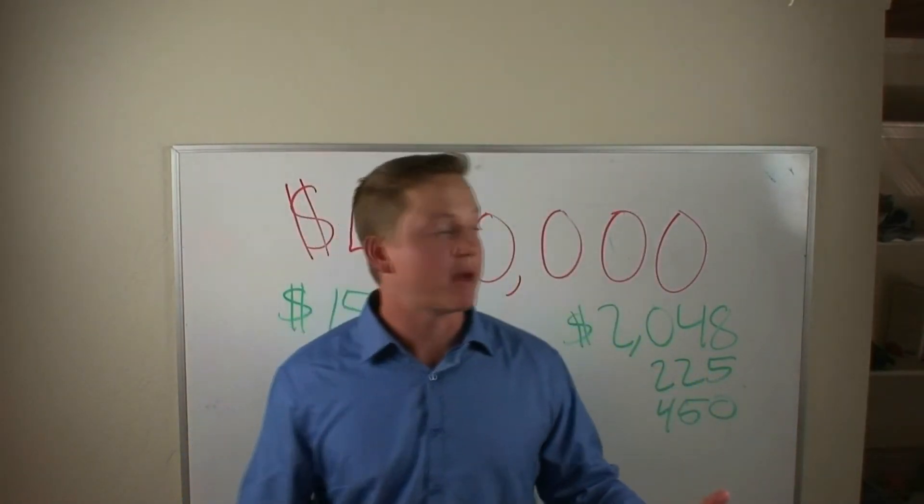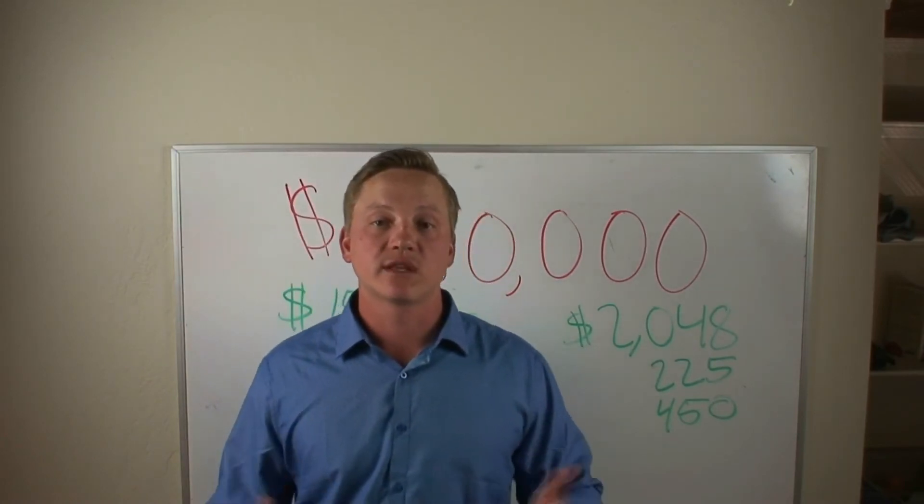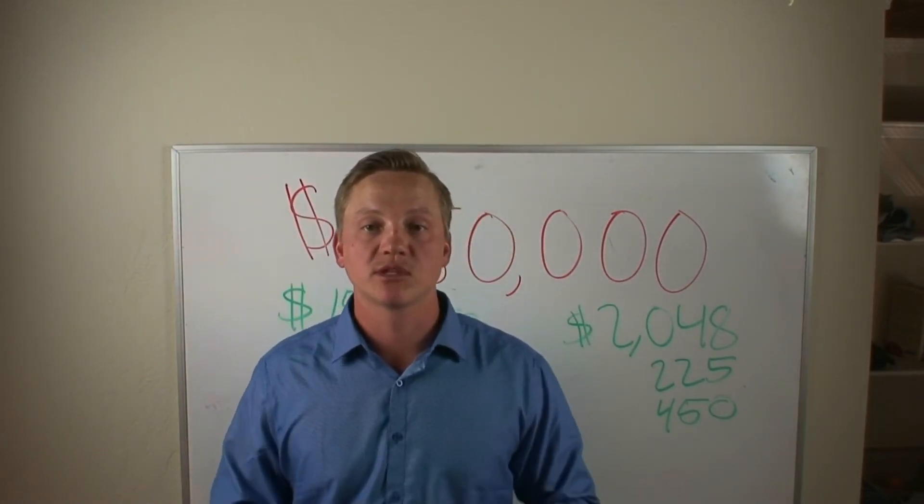And if interest rates drop — I calculated this at 6.9% — there's always the option to refinance and do some different things down the line to change up your numbers a little bit as well.